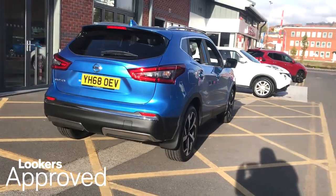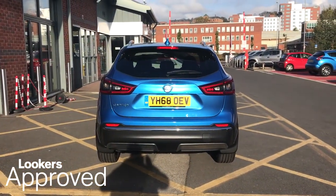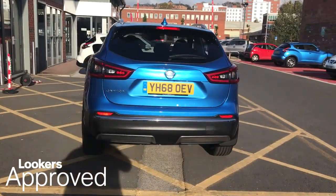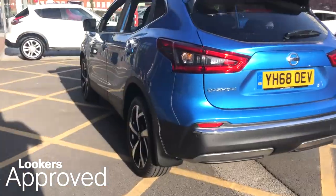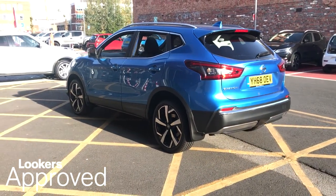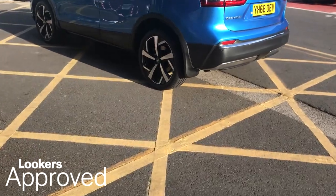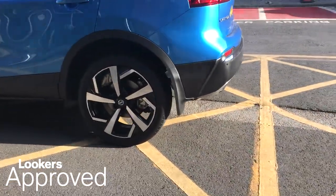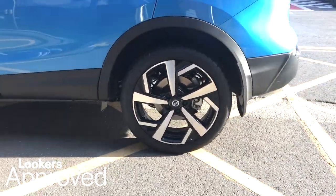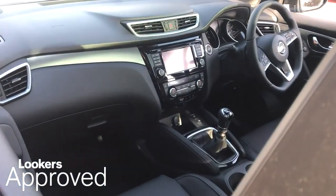HPI Check, Quality Assurance Mark, and no admin fees. Please be sure to check the contact details on this video and contact your local Lookers dealership.